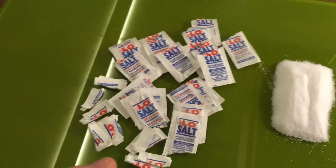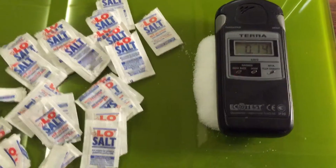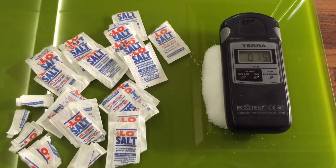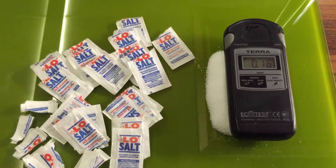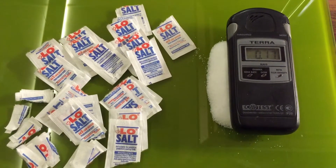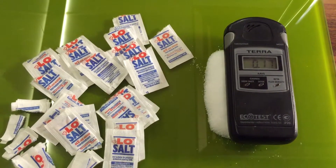What we're going to do is take this over to a little pile of low salt and see what it does. Now it's creeping its way up and you can hear the beeps getting a little bit closer together, which is telling you that it is a source of radioactivity.